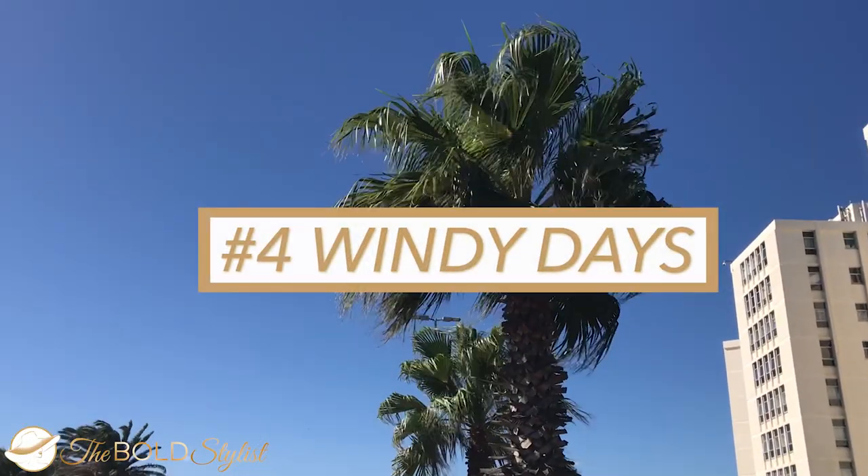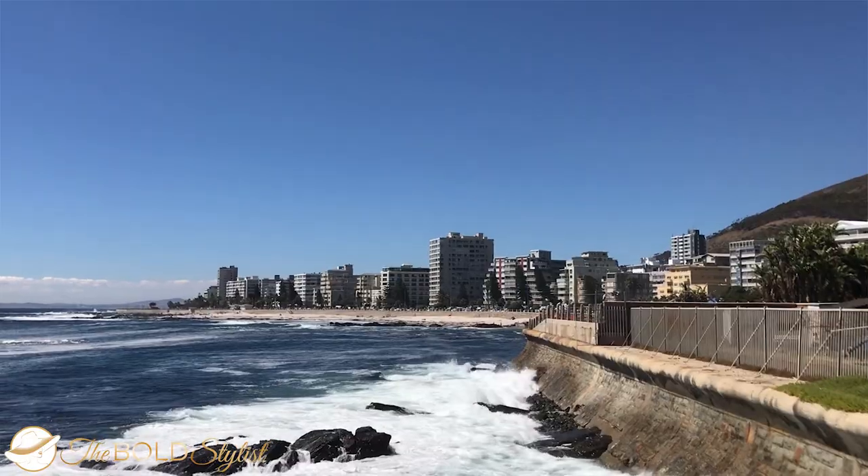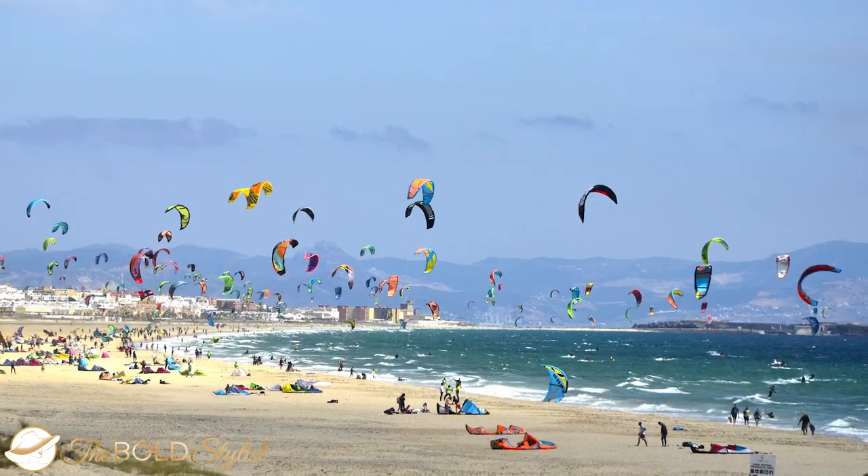Number 4: windy days. Wind is certainly a feature of summer in Cape Town, with the predominant wind coming from the southeast, blowing up the cool ocean and making the hotter days more bearable. This cool ocean wind is also known as the Cape Doctor and blows most during January and February, which is well loved by wind sport enthusiasts such as kite surfers. It can have you reach for a cardigan or a light jacket even when temperatures are high, so make sure to always keep one handy, especially when you go out at night time.